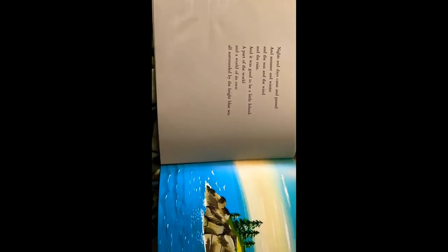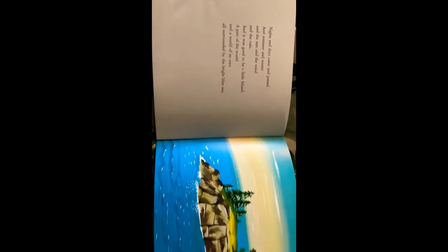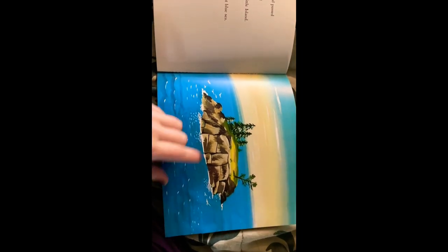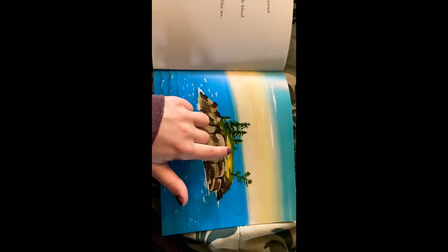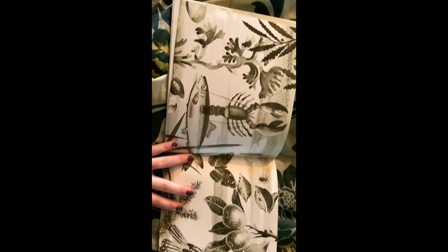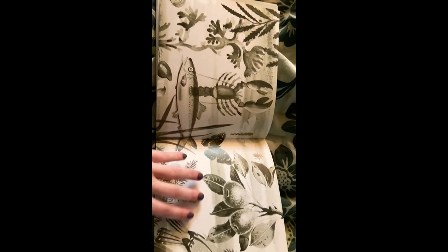Nights and days came and passed. And summer and winter. And the sun and wind. And the rain. And it was good to be a little island. Part of the world. And a world of its own. All surrounded by the bright blue sea. That's so beautiful — I see blue, I see brown and yellow and green. How beautiful. And all the animals live together.